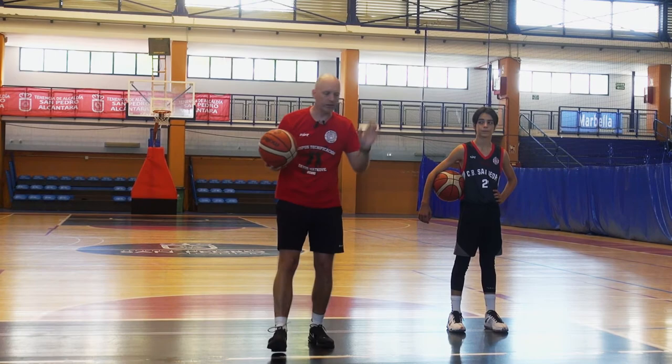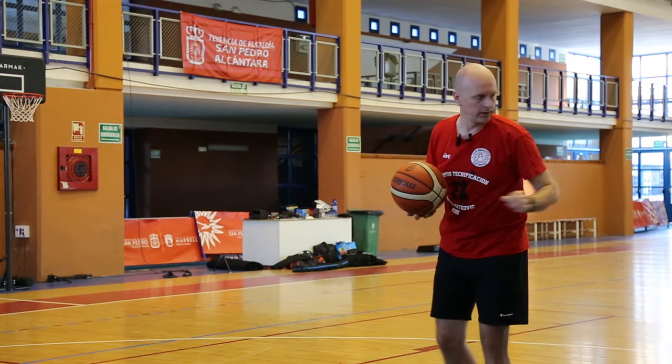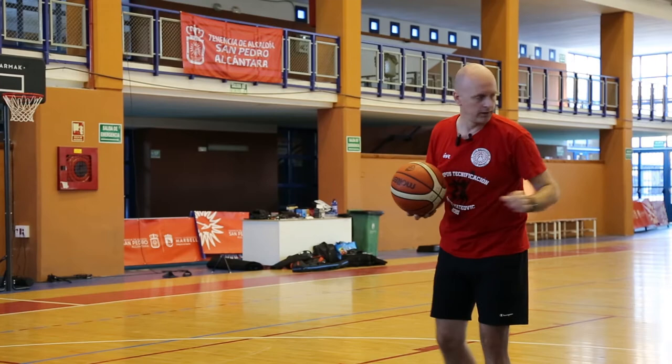I have to be prepared. And more in recent years, as everyone has progressed physically very much, everything is faster and everybody is stronger. There's no time. There's no way.